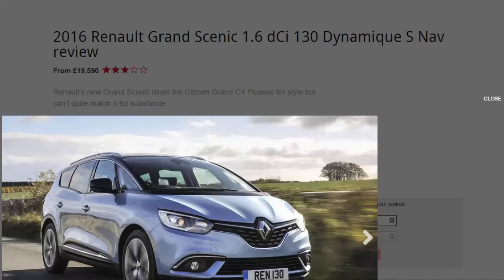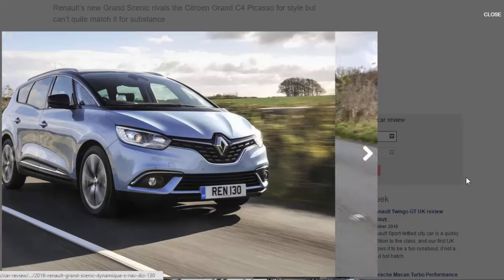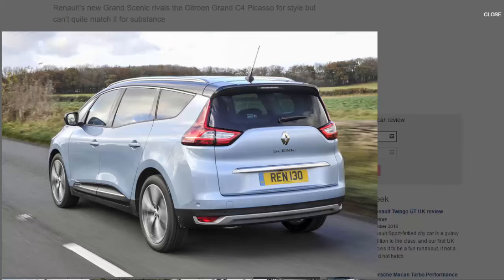What is it? With its unique blend of Gallic flair, impressive versatility and hatchback-rivaling dynamics, the Renault Scenic came to define the compact MPV sector when it was first released back in 1996. Now, two decades on, Renault hopes to recapture some of that initial success with its all-new seven-seater — but that won't be an easy task considering the current state of the MPV market.